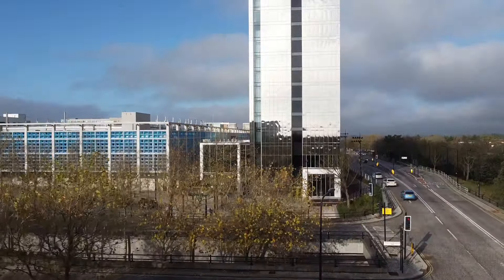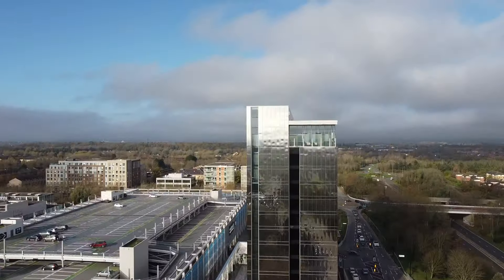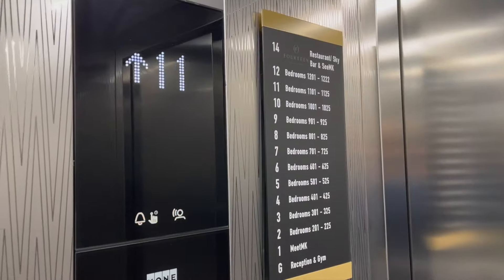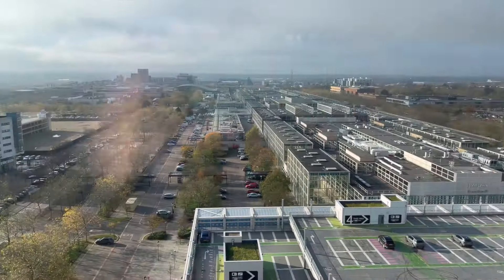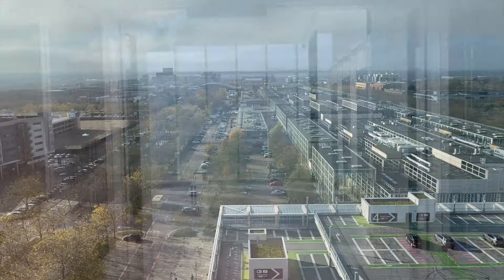One of my favourite places to eat and drink is Hotel La Tour. On the 14th floor is a restaurant where you get an incredible view of the city and of Campbell Park. The food and drink there is also excellent.